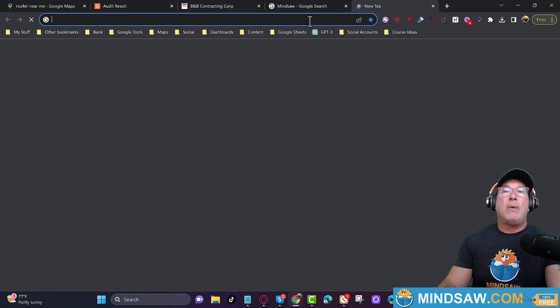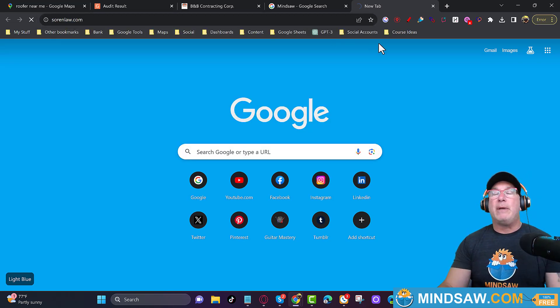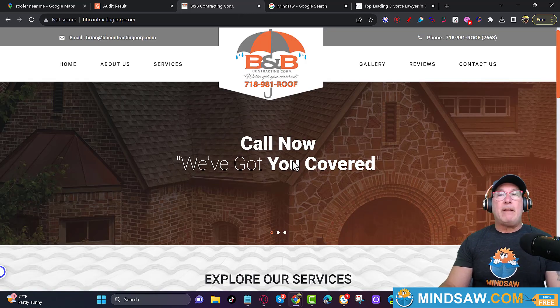I always use my website as a good example — I call it the Mona Lisa of websites. See how big the phone number is, see the credit cards they accept, see where they're located — everything's right there. If you want to call them, it's right here. Going back to BB Corp — where's the phone number? Where are they located? What do they do? What credit cards do they accept? I want to see the phone number nice and big on the right-hand side.